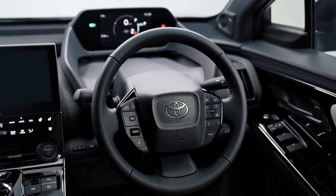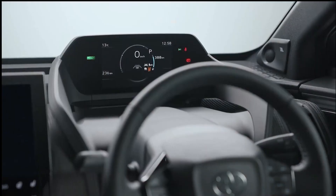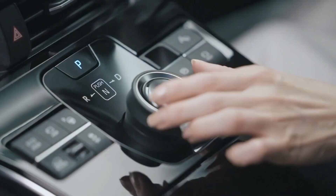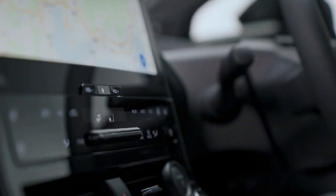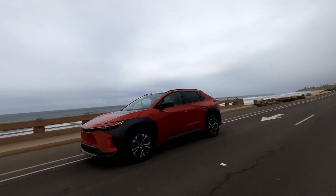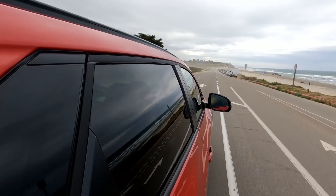The BZ4X does not have a typical shift lever; rather, it features a novel dial control. To select drive or reverse, the outer section of the dial must be pushed and turned to the left or right. Directly behind the dial control is a button that may be pressed with one finger to access the park setting.